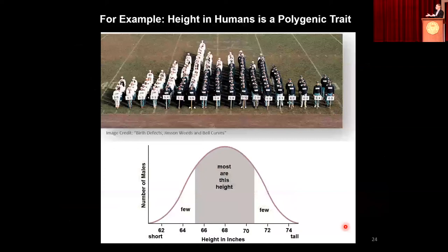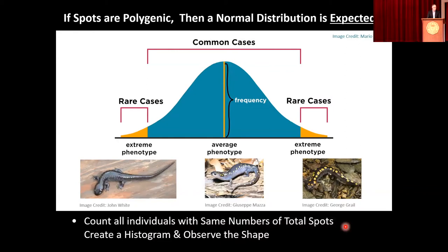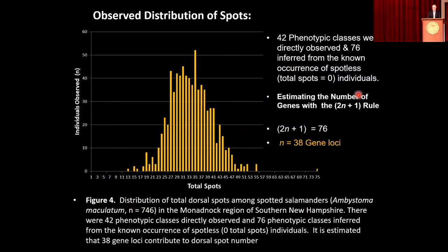Polygenic traits exhibit what's known as a Gaussian or bell curve distribution — that was our prediction. If this is the result of many different genes, we should see that kind of distribution in our population. For humans, take height — a few individuals who are very tall, some who are not so tall, and most who fall somewhere in between. For the salamanders, we would expect a few with very few to no spots, a few with very high numbers of spots, and most with some number around the average. And the data? That looks like a really good bell curve, at least by eye.